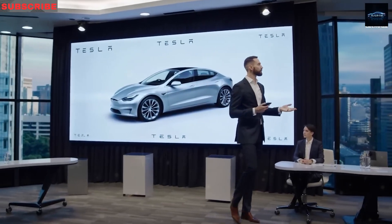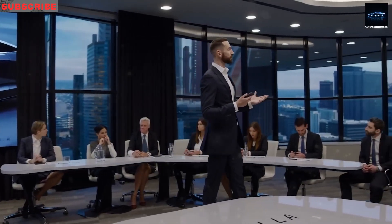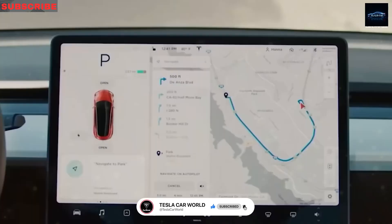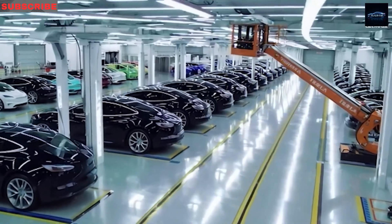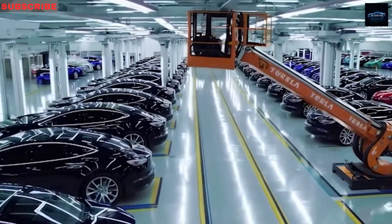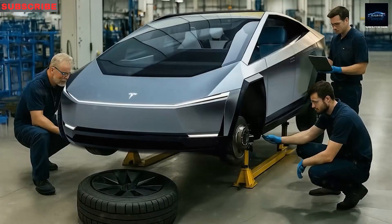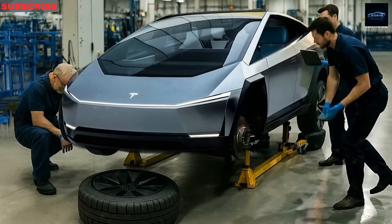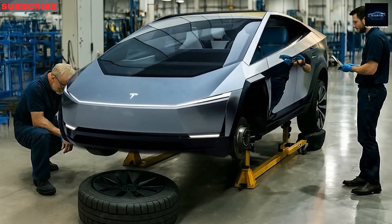We haven't even peaked at its sleek design or nifty features yet — imagine a car so cool it makes your old bicycle jealous. The ultimate proof would be eyeballing this beauty ourselves, but the specs alone are sparking more chatter than a coffee shop on Monday morning. So, how did the Model 2's production secrets sneak out, and is this the slickest compact electric car for its price? Let's dive into how the Tesla Model 2 flipped the market with its audacious schedule.